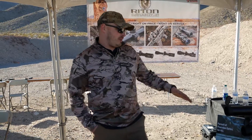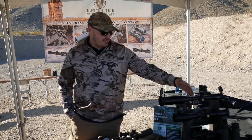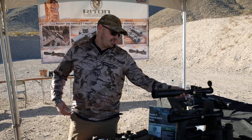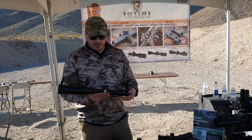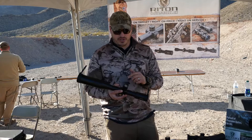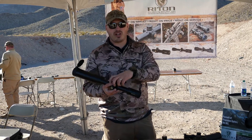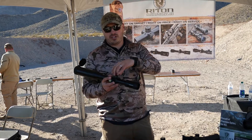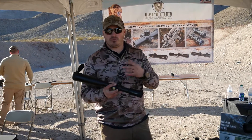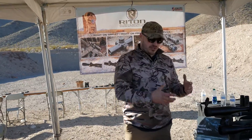Our latest ones that we're debuting here at the Try and Buy and after the Shot Show are our Mod 7 line. We have a 1-5x24, a 4-20, and a 5-25. These are first focal plane with an illuminated reticle. We have push-pull locking turrets — once you zero them, they're zero resettable and they lock. You can dial in elevation however you need to and then it locks back down, so they're secure and not getting bumped or moved.